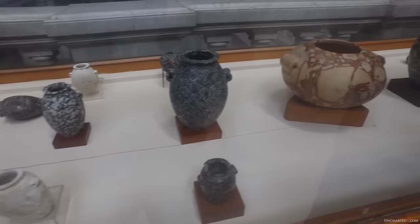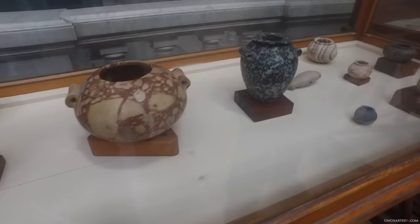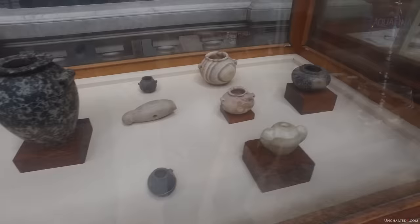Welcome back to Uncharted X. This is Ben, and today this video is something I'd hoped to make for quite some time — a detailed, defined, and professional analysis of the precision manufacturing that was used to create a truly ancient artifact.